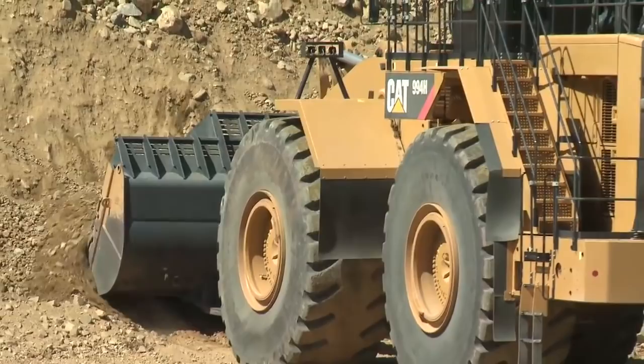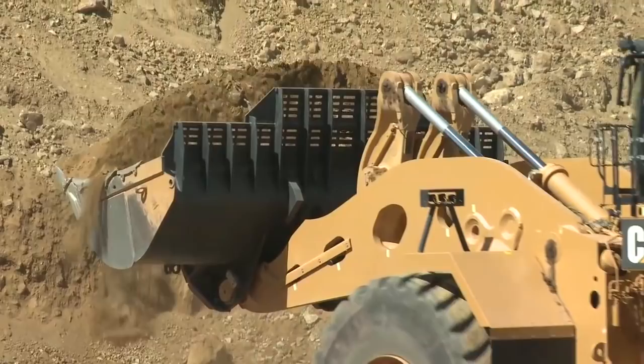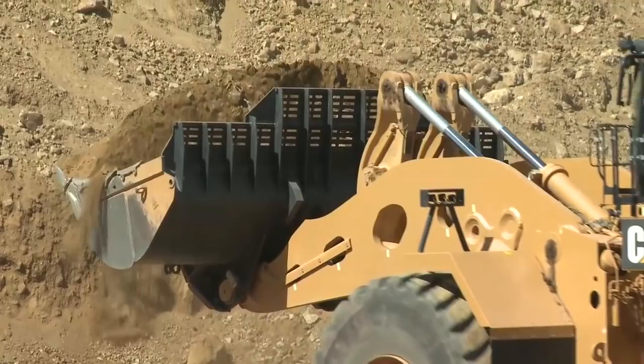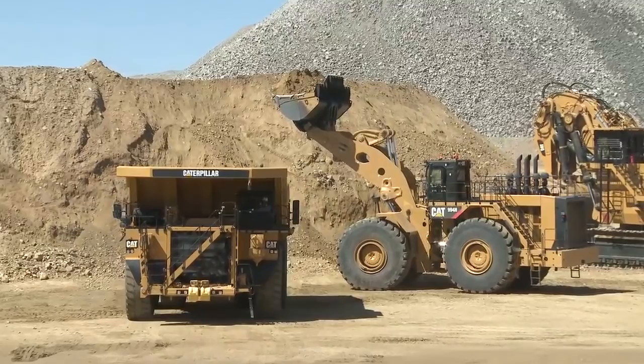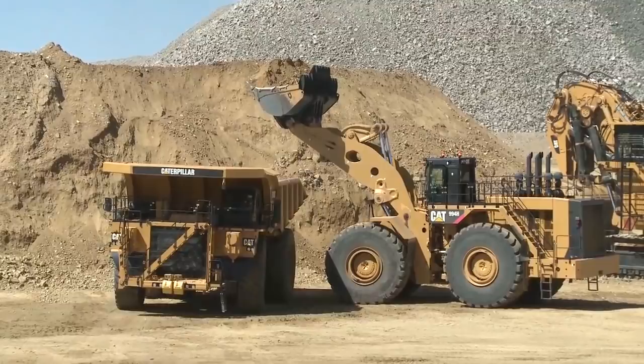994H — that's an extended high lift. The 994 is the only one that has a different front structure. You can see how we've advanced this face. He's got himself spotted to load that 789 — ideal match right here. That 994 will still productively load the 793. When we take down our shovels for scheduled maintenance, we can still productively load; we're up into that 6, 7, 8 pass match, which isn't ideal, but we still keep our trucks running.